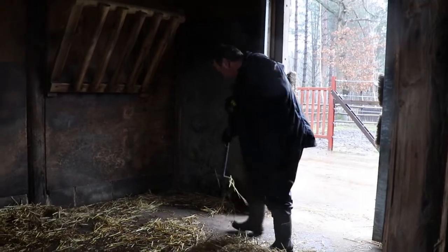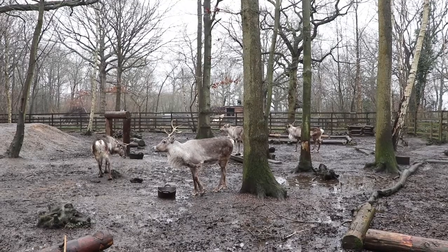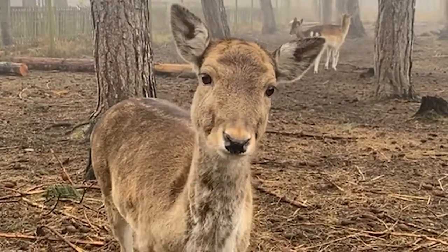I started off helping out my friend who had a horse yard. I was working with the horses mucking them out and stuff, and then a job came up at a small park and I got in there. I was working again with horses, then I started with deer and gradually worked up to more exotic animals and different types of animals.